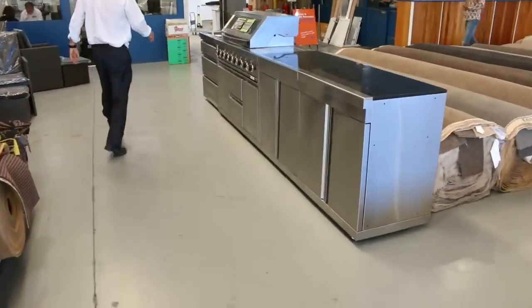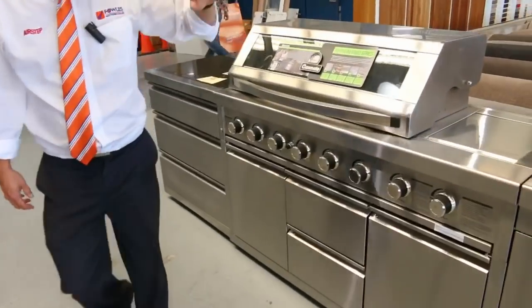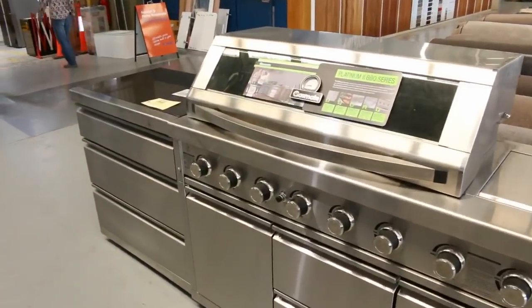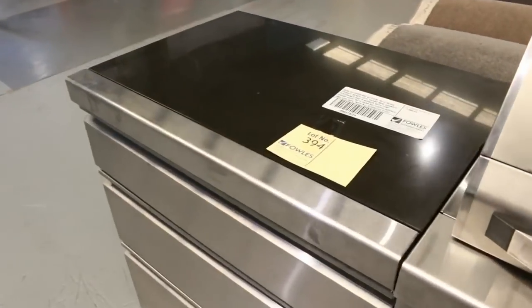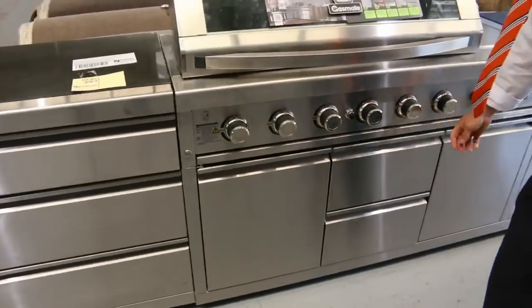Then we've got a nice big one here as well — this one will be about 5 metres long. Another big outdoor kitchen, this time in a stainless finish all the way through, lots of cupboards, stone tops again, Platinum 2 BBQ built in, couple of drawers there as well. Really fantastic, very, very nice.